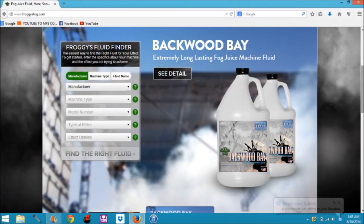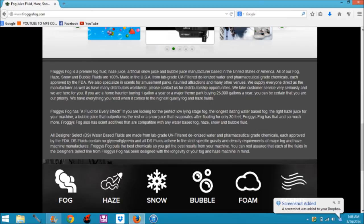As you scroll down, you will notice they have another search bar, and this just kind of helps you search for different fluids. Then you scroll down a little bit further and you are greeted with this really, really long thing that kind of explains what their business is.